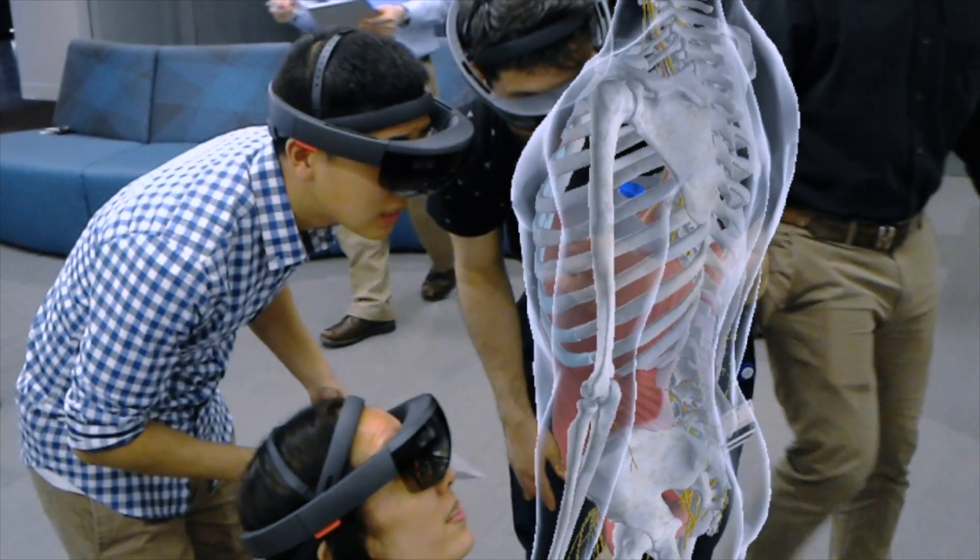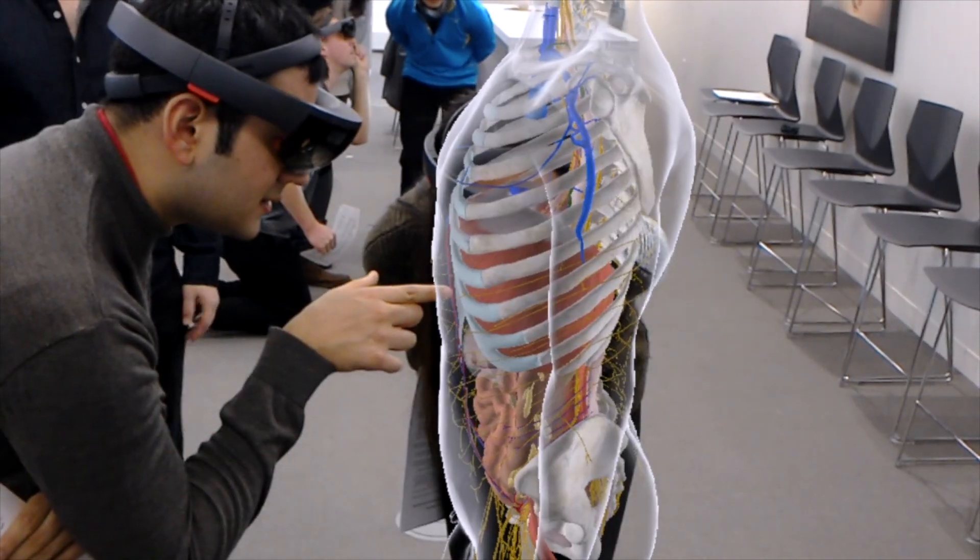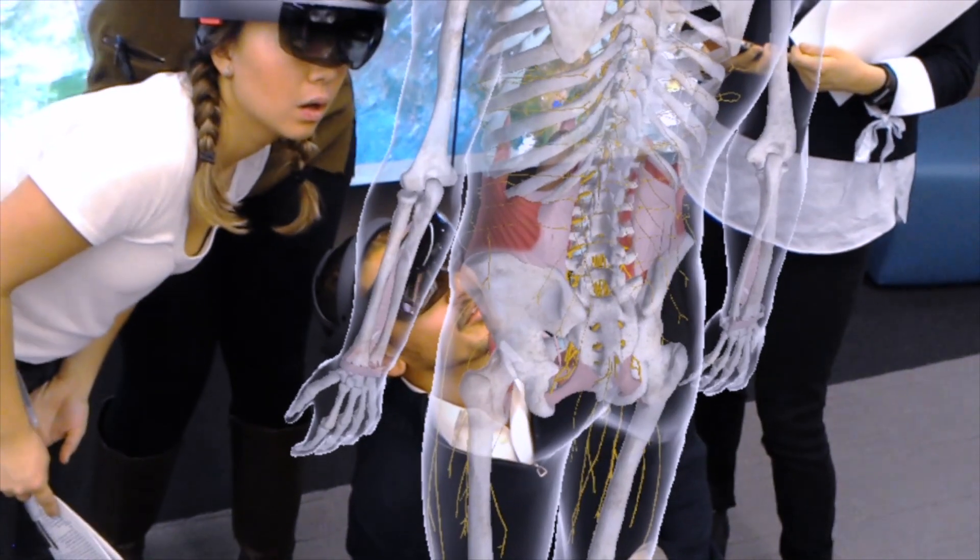The way I've been describing it to people who haven't worn the lens yet is kind of like in Star Wars when Princess Leia just pops up in front of them. Now this human body is just standing right next to you. You could hear people in awe just saying, this is so cool.